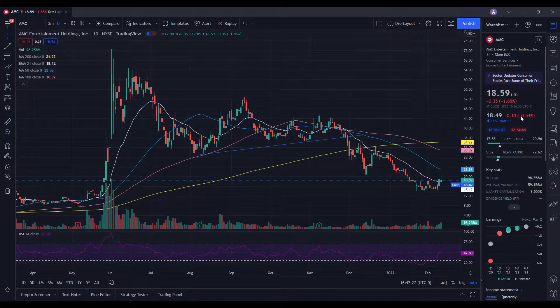When all of that is done, we'll be going into the final thoughts and some more details. So we're going to be doing a technical analysis for AMC — let's see how it performed on the day. It ended up closing at $18.59, being down 1.85%. On the low it tested $17.85 and then on the high testing $20.96. When we take a look at the volume stats on the day, we traded at 98.258 million shares, and the average volume over 10 trading days is at 59.156 million shares.